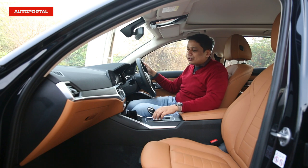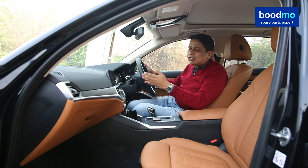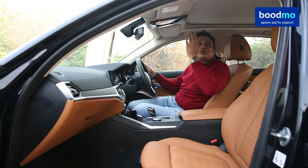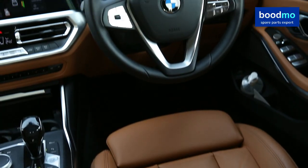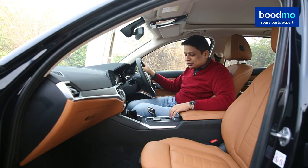You can also use the swivel wheel to navigate through all the menus, submenus, Apple CarPlay, and Android Auto. Standard on this car is multiple climate control, a huge panoramic sunroof, traction control, automatic headlamps, automatic wipers, cruise control, and multiple airbags. Being a BMW means you get all the bells and whistles.